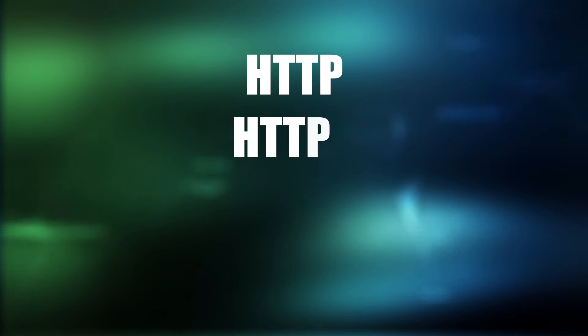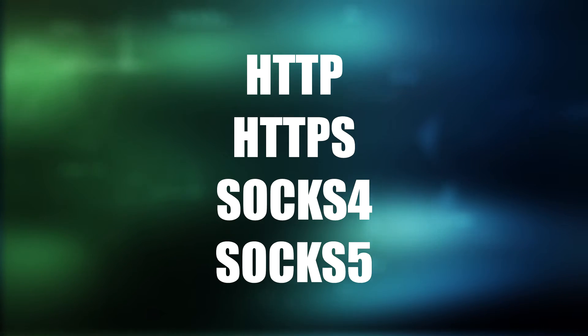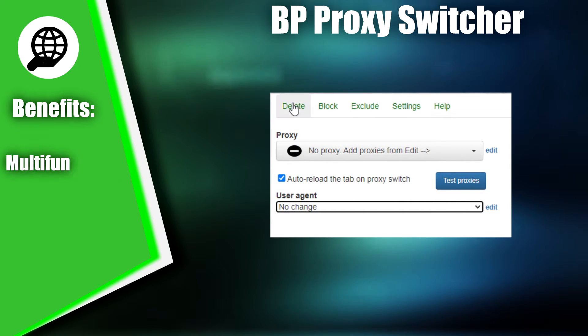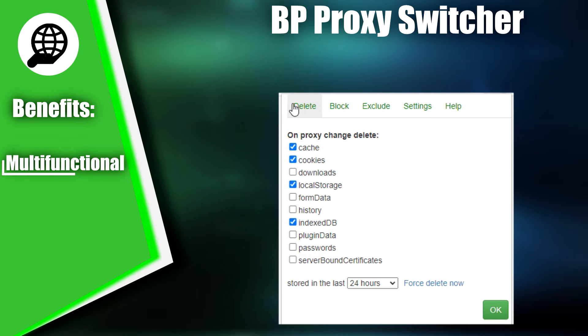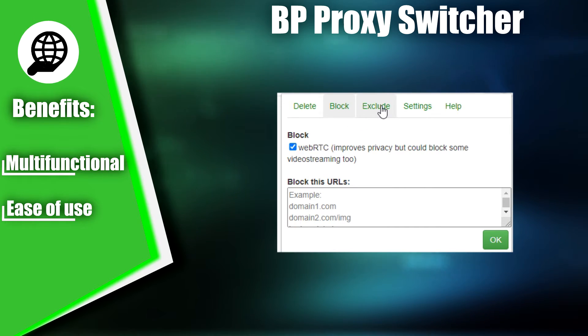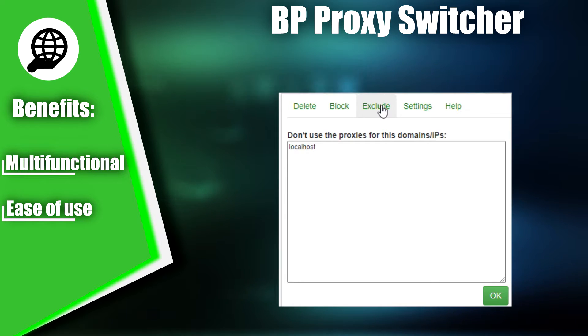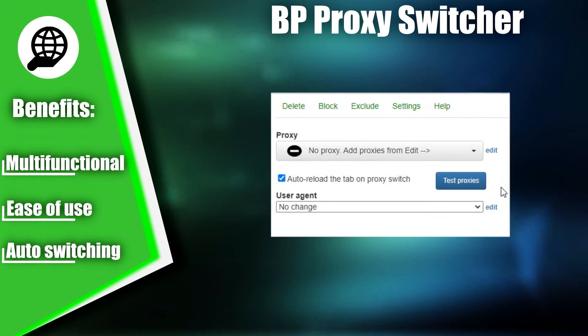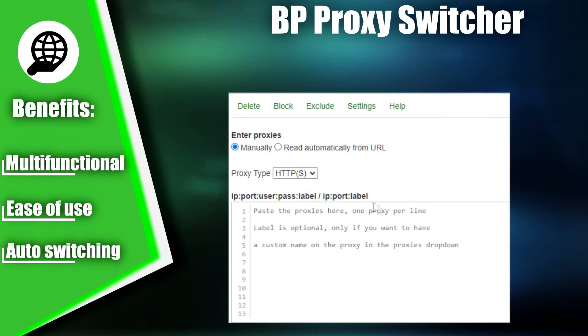It supports various proxy protocols, including HTTP, HTTPS, SOCKS4, and SOCKS5. You can configure the proxy settings, such as the address, port, and authentication type, with ease. With BP Proxy Switcher, you can set up multiple proxy servers and switch between them with a single click. The extension is simple to install and configure, with a clear and user-friendly interface. You can even set it up to automatically switch proxy servers under certain conditions, such as when you visit a particular site or use a specific browser.